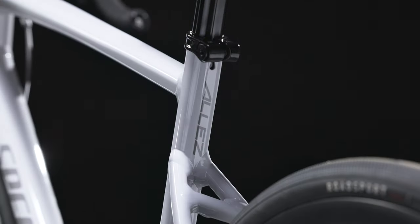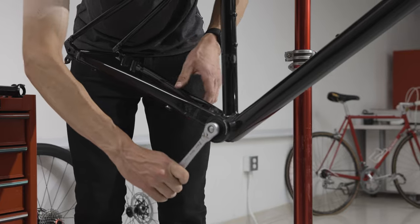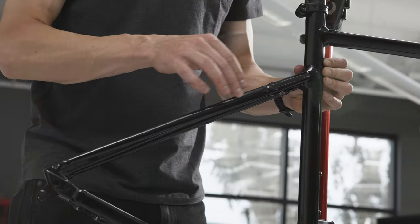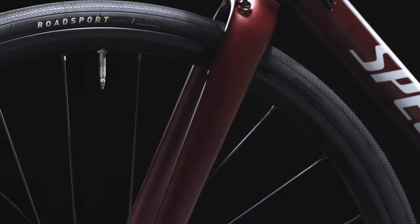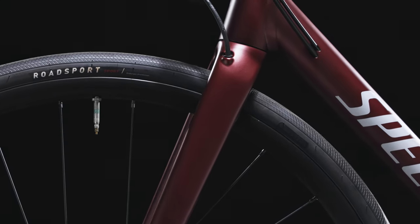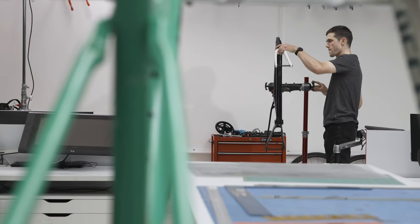We use butted and double-butted premium alloy tubing in the all-new Allay. It just means our engineers had the power to create a light, durable, and responsive ride. We also used a full carbon fork and obsessed over every component spec. The result: the lightest bike in its class, ready for season after season of road riding.